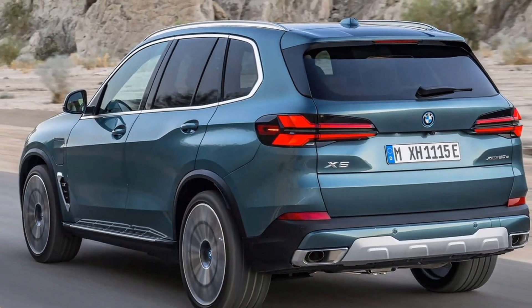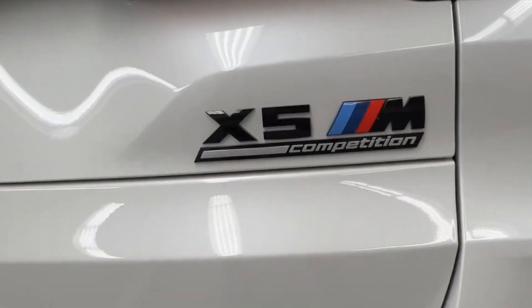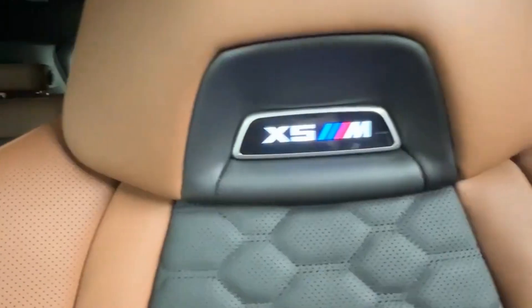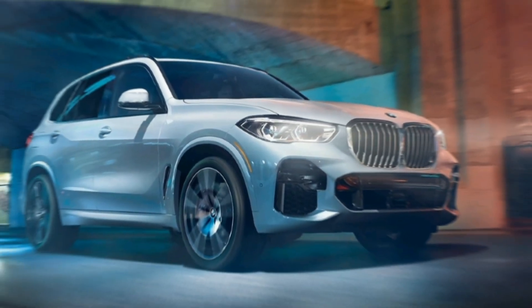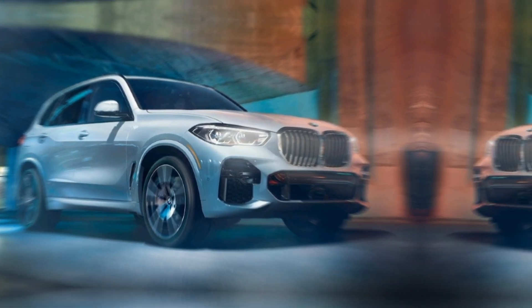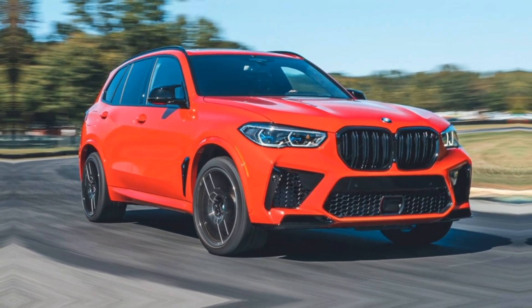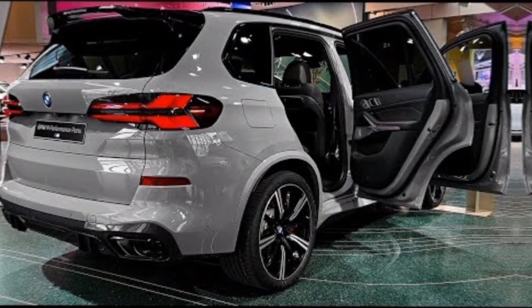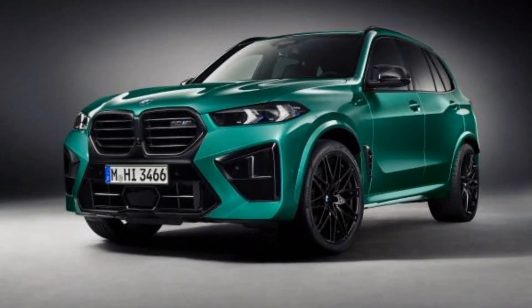First things first, let's talk looks. The X5 retains its unmistakable silhouette but gets a dose of modern aggression. The new narrower headlights with arrow-shaped DRLs give it a sharper gaze, while the optional illuminated kidney grille screams 'look at me.' The sculpted body lines and larger air intakes whisper 'I mean business.' This is an SUV that demands attention, and it gets it effortlessly.